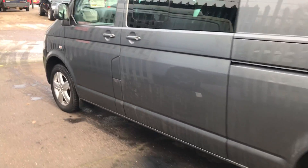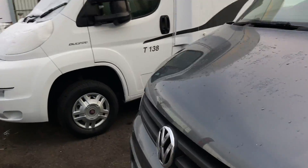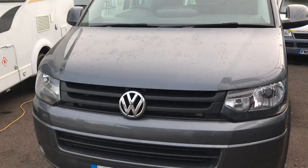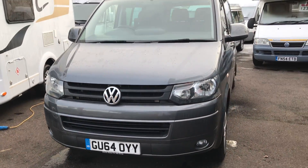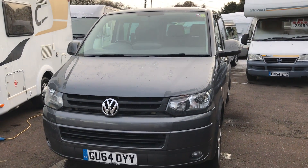These are such iconic vehicles by a very iconic brand, and across Europe and America these really are popular — and it's not hard to understand why.